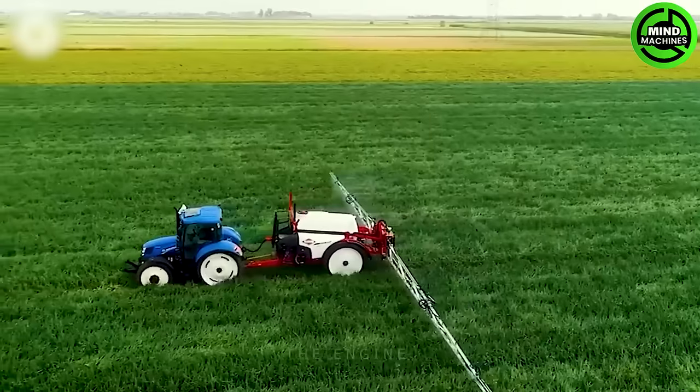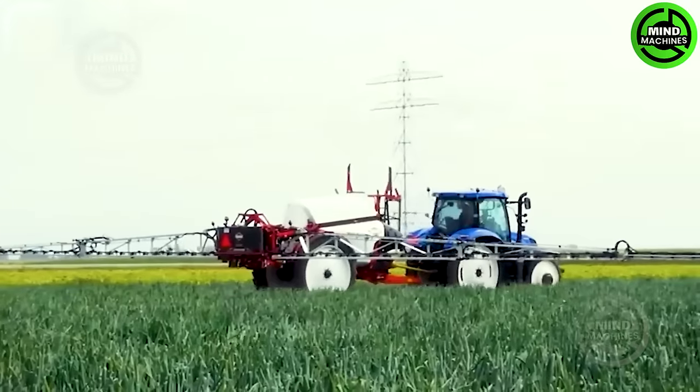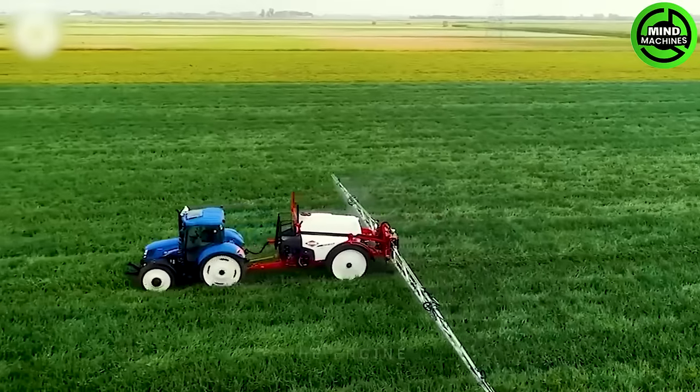This tractor features a smart design that enables precise chemical and fertilizer application, minimizing waste, reducing expenses, and promoting environmental safety.